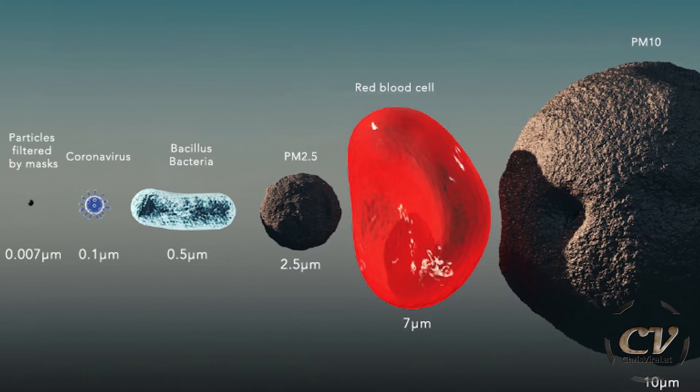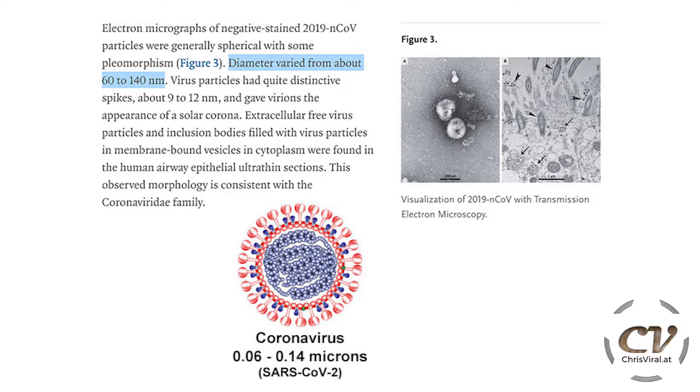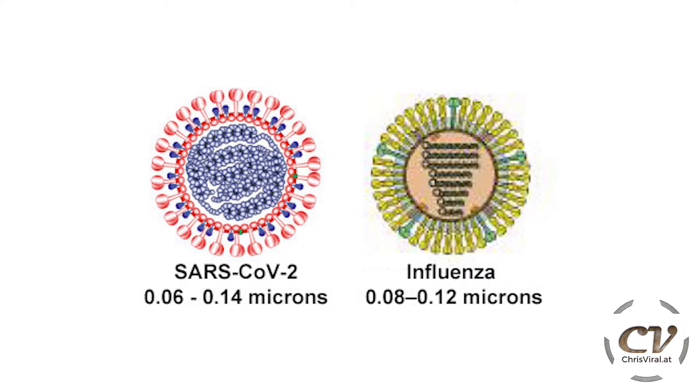First of all, how big is this virus? The coronavirus is 0.06 to 0.14 microns in diameter. Compared to the flu, which is 0.08 to 0.12 microns — so the coronavirus has more size variance, you could say.